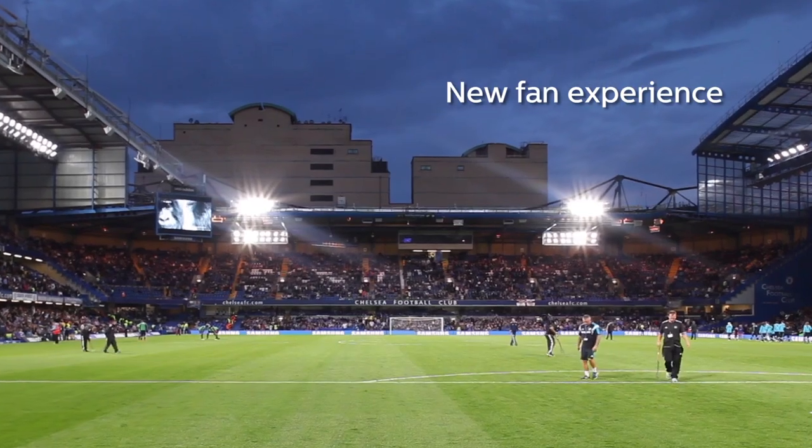For spectators coming to visit a football match, now it's more than just the match itself — it's a whole experience.